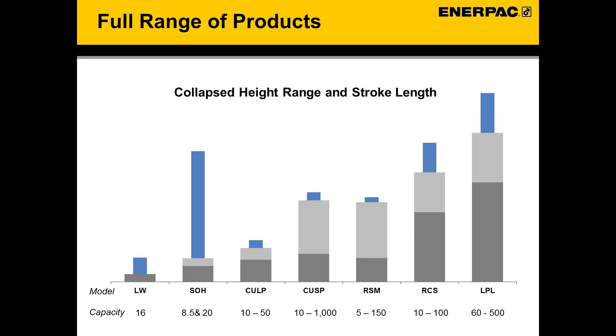This chart demonstrates our range of products based on the range of collapsed heights in the gray bars, with the stroke lengths above in the blue bars. This will give you an idea of the breadth of our range.